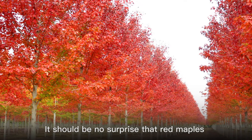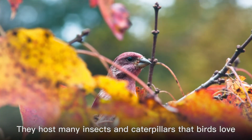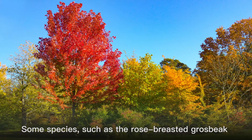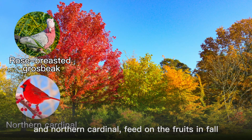It should be no surprise that red maples are extremely attractive to birds. They host many insects and caterpillars that birds love and also provide great nesting opportunities. Some species, such as the rose-breasted crossbeak and northern cardinal, feed on the fruits in fall.